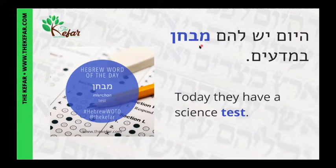You might notice that mivchan and our last word bochan share a root. That would be the bet, the chet, and the noon. That root — bet, chet, noon — has to do with checking.